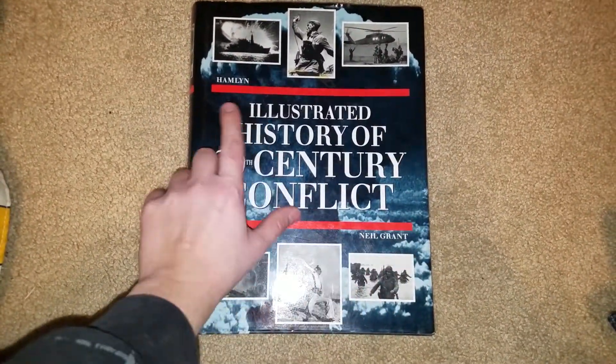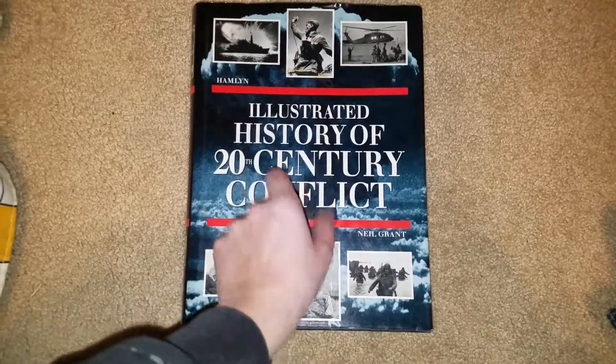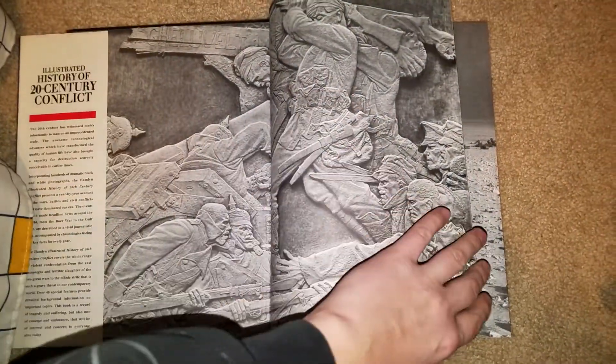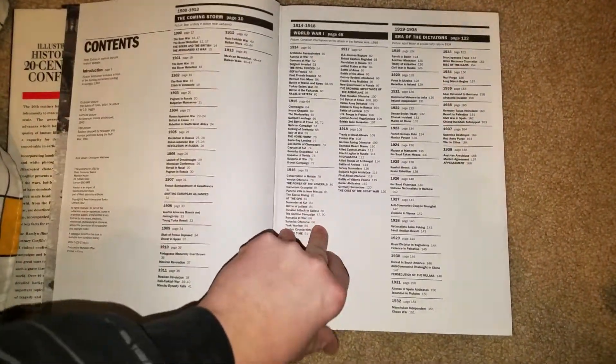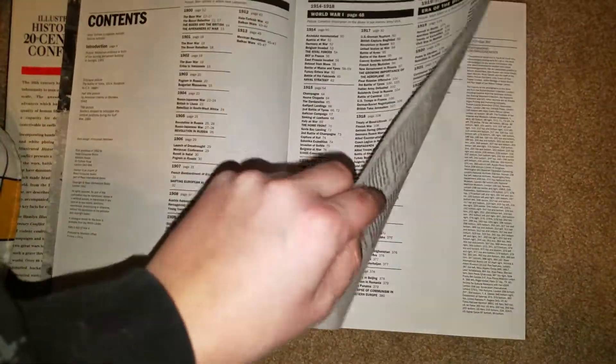No. Illustrated History of 20th Century Conflict has every single war, no matter how small.